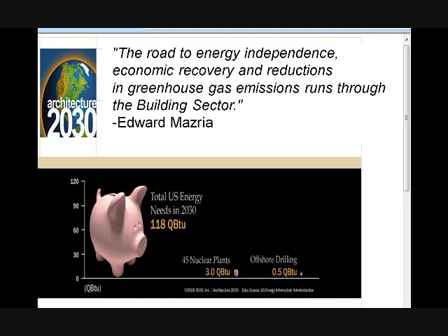However, if we make our buildings and homes much more energy efficient, we're addressing 11 times more — over 33% of our energy consumption needs. So a huge infrastructure of 45 nuclear plants and substantially increased offshore drilling only deals with 3% of our needs, but making buildings more energy efficient addresses over 33%. That's why Architecture 2030's president says the road to energy independence, economic recovery, and greenhouse gas emission reduction runs through the building sector — and I might add, runs through the windows.